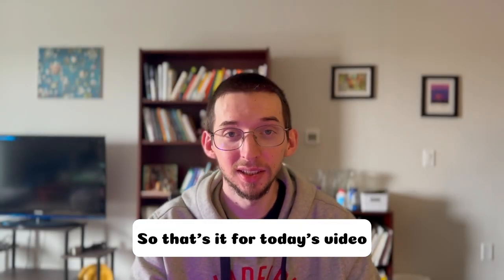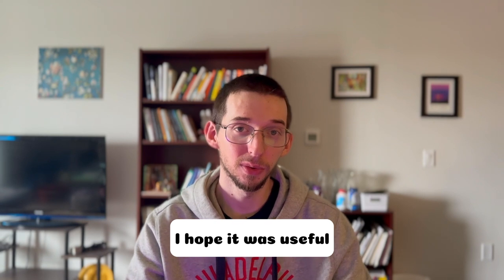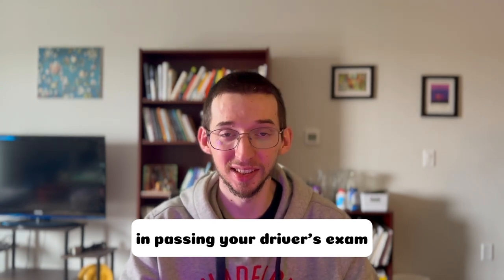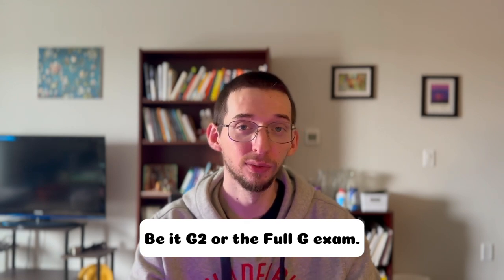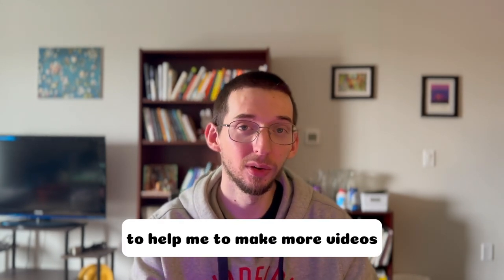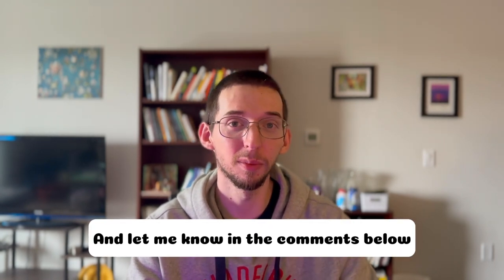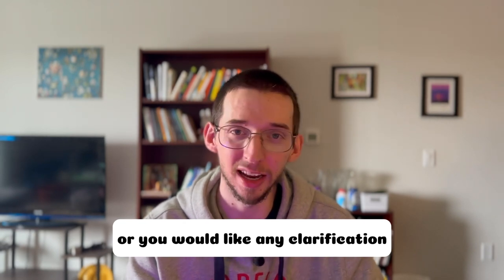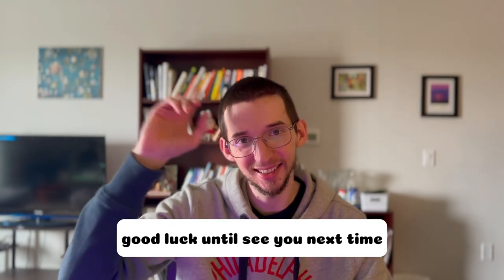That's it for today's video. I hope it was useful and I wish you good luck in passing your driver's exam, whether it's G2 or the full G exam. Subscribe to the channel to help me make more videos like this, and let me know in the comments below if anything is unclear or you'd like any clarification. Good luck and see you next time.